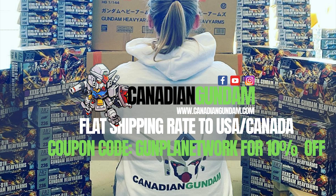Canadian Gundam is your one-stop shop for all things Plamo and Gunpla here in North America. With a private warehouse option, flat rate shipping to the US and Canada, and a vast catalog that is restocked regularly, they'll have you covered for whatever you need. When you're checking that vast catalog and placing your next order, don't forget to use the promo code GUNPLANETWORK to save 10% off.